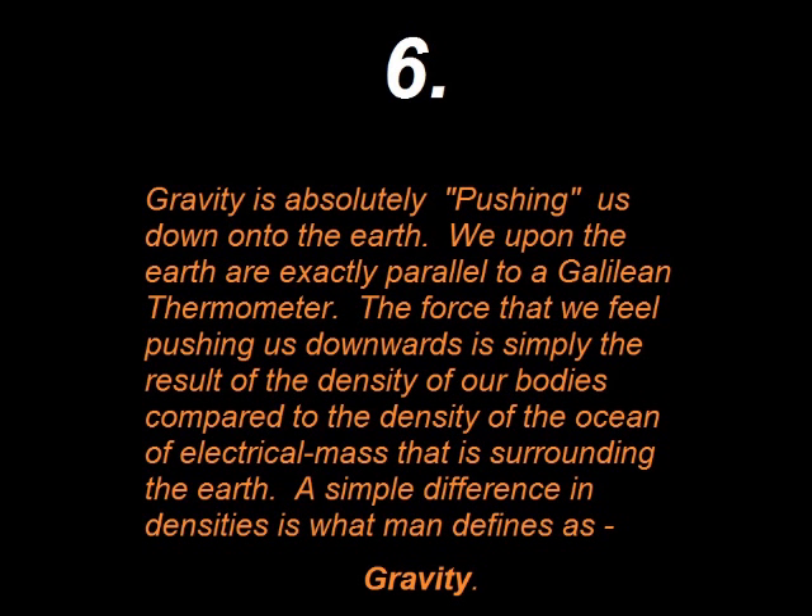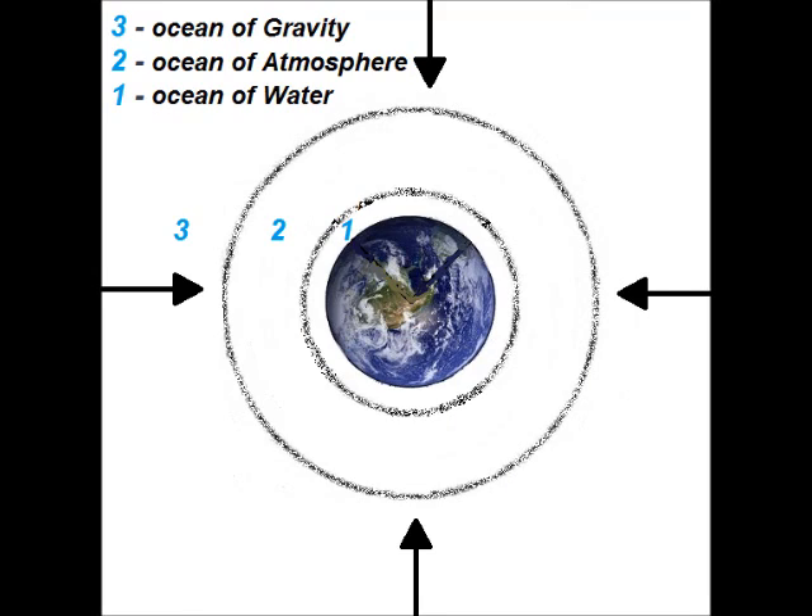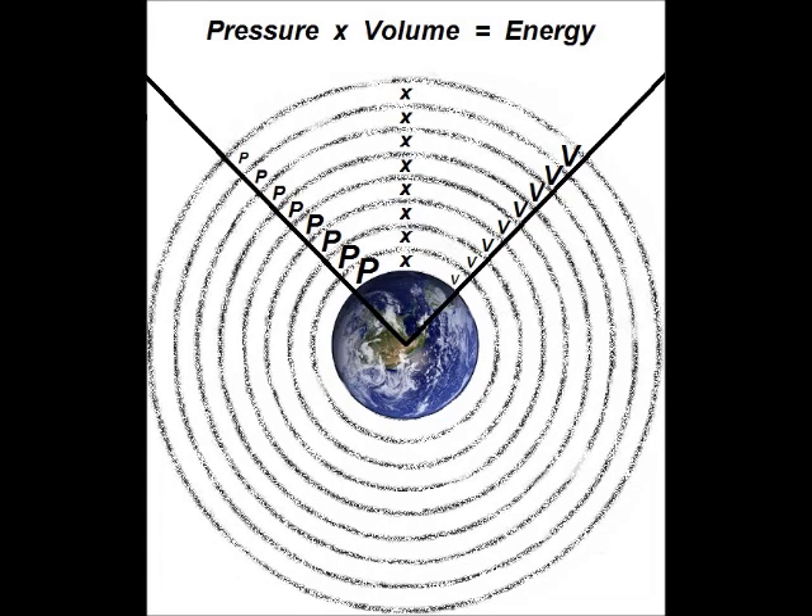The sixth biggest fact is that gravity is absolutely pushing us down onto the Earth. We upon the Earth are exactly parallel to a Galilean thermometer. The force that we feel pushing us downwards is simply the result of the density of our bodies compared to the density of the ocean of electrical mass that is surrounding the Earth. A simple difference in densities is what man defines as gravity. There is no such thing as a force of gravity that pulls upon other objects of mass. Pulling gravity does absolutely not exist — you can most certainly kiss that bizarre presumption goodbye. Even Isaac Newton didn't believe in such an absurdity. To create gravity, space is curved like this. Not like this.